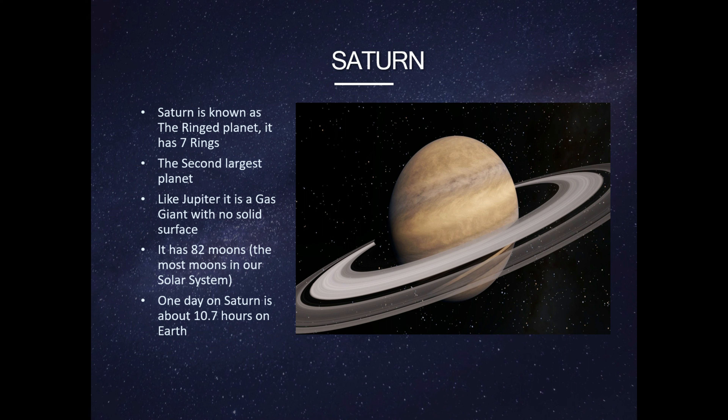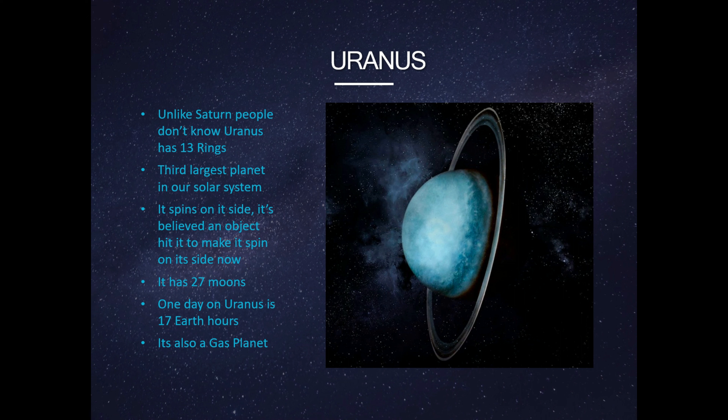Saturn has 82 moons — the most moons in our solar system. One day on Saturn is about 10.7 Earth hours.